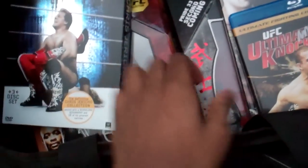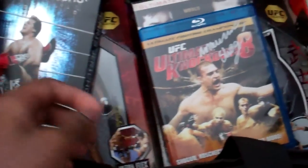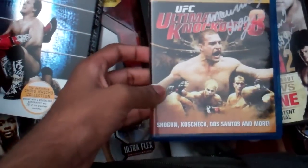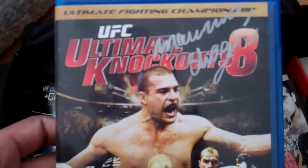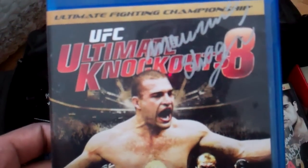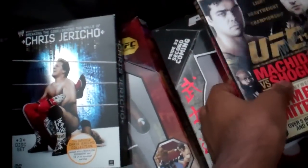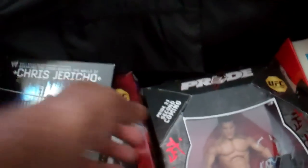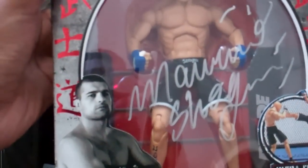And then we have all these Shogun autographs. I met him at a mall where there was an autograph signing, and I brought a bunch of my friends, so I gave each of them one thing to get signed for me. So we have Ultimate Knockouts 8 signed by Shogun, UFC 113 Machida vs. Shogun 2 signed by Shogun, and then I got him to sign this Shogun figure.